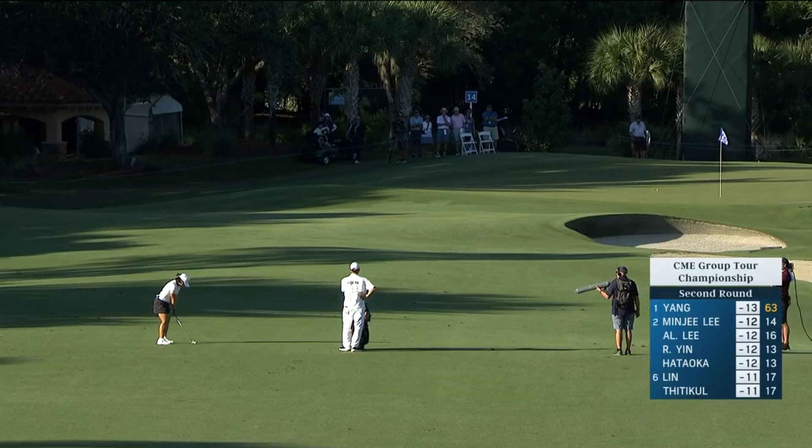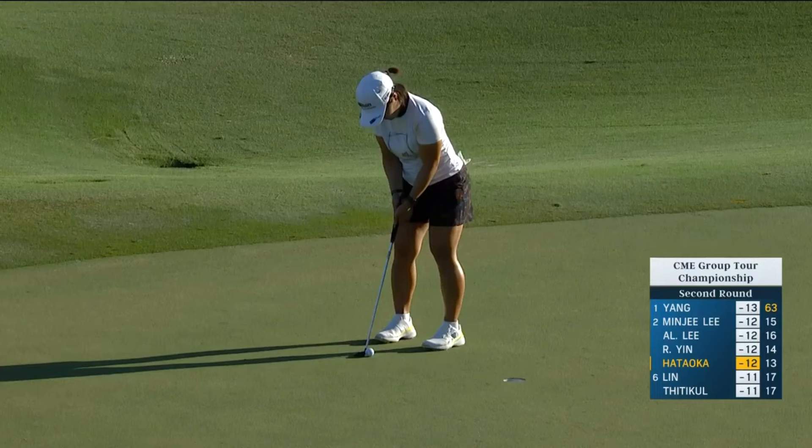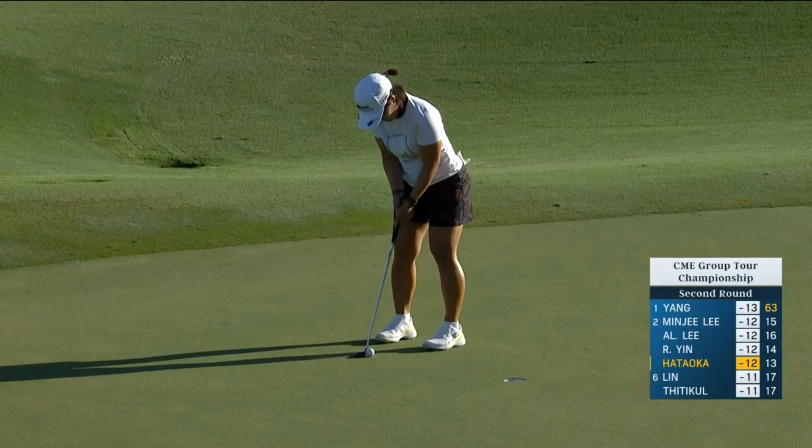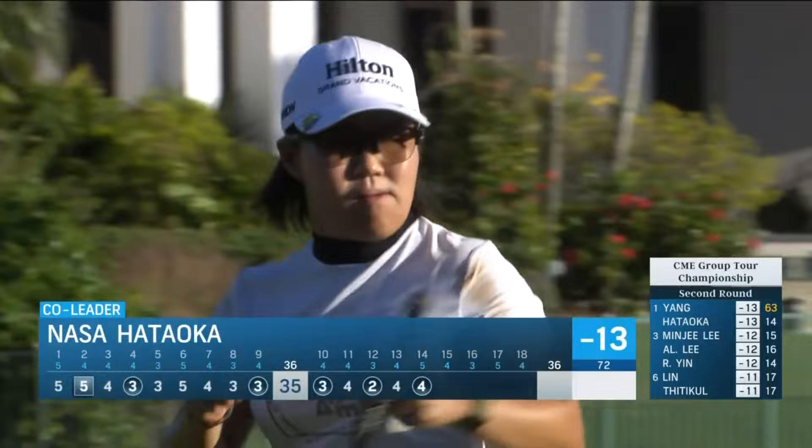Hataoka third on the way at 14, and that was from 85 yards — a little bit lower ball flight. That's great, so well judged. Should get it to 13 under par. Nasser Hataoka with birdie at 14, the par five, and gets it to 13 under to share the lead.